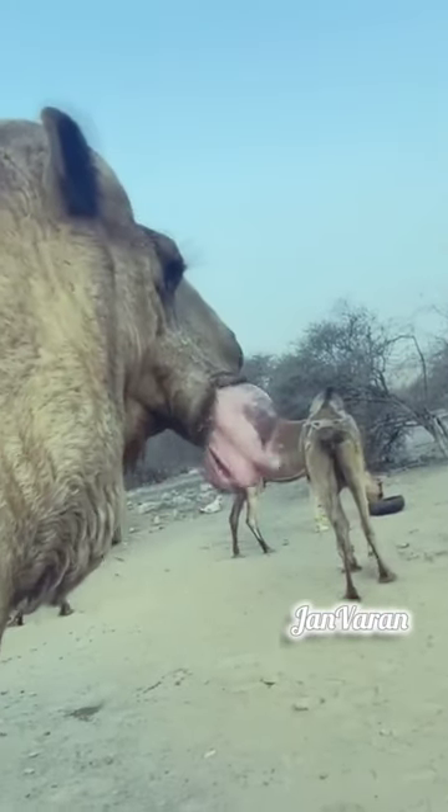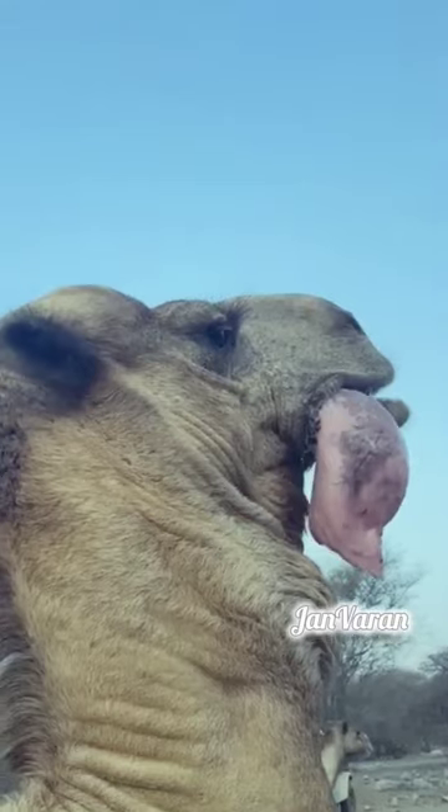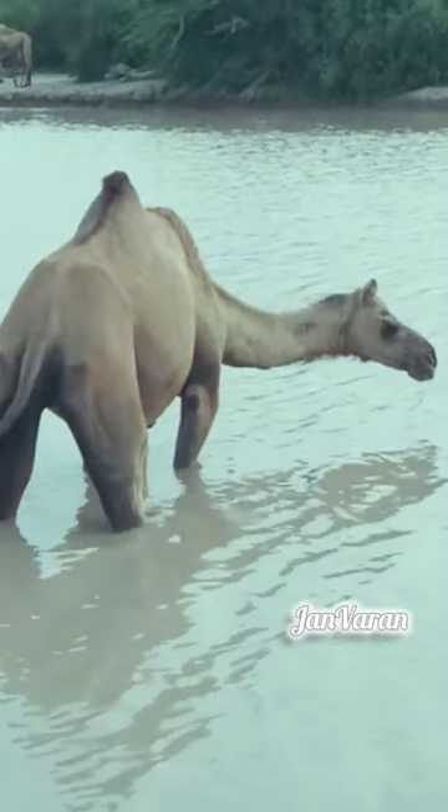Camels are highly adaptable animals and can thrive in arid and hot environments such as deserts and arid regions. Camels can go for long periods without water, making them well-suited for surviving in desert and water-scarce areas.